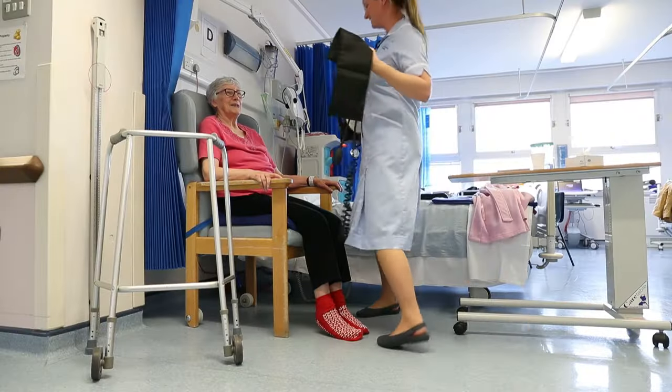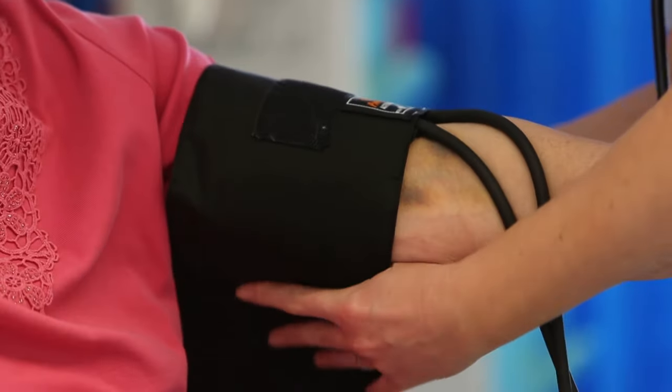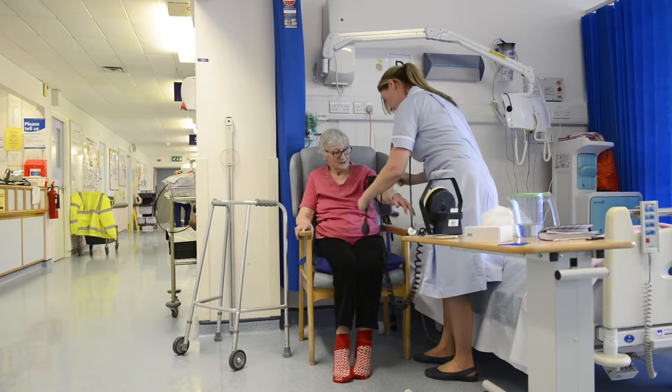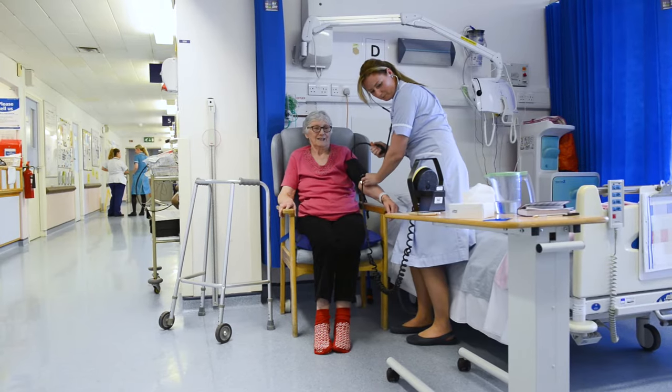As soon as a patient is admitted to the ward it's really important to do all the risk assessments, because the likelihood of somebody being agitated, ill, wanting to get out of bed will happen very soon after they arrive. It's also about putting patients in the right place — somewhere where they can be observed from the nurse's desk, or that there's a bay watch arrangement so that there's somebody in that bay.